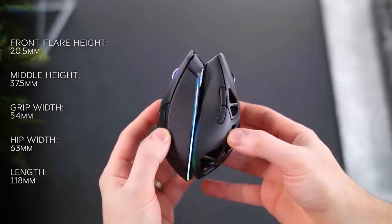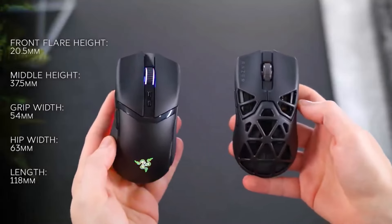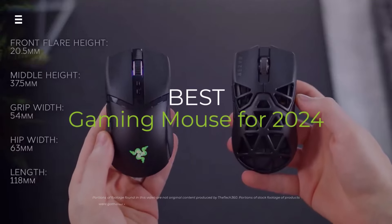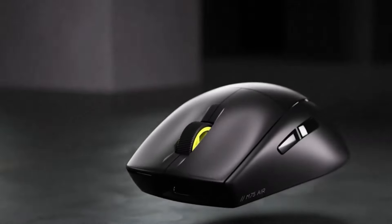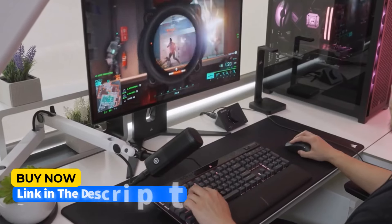Gamers, level up your clicks with the best gaming mice of 2024. We're diving deep into features, performance, and price to find your perfect match — from lightning-fast FPS weapons to MMO macros, there's a champion waiting.